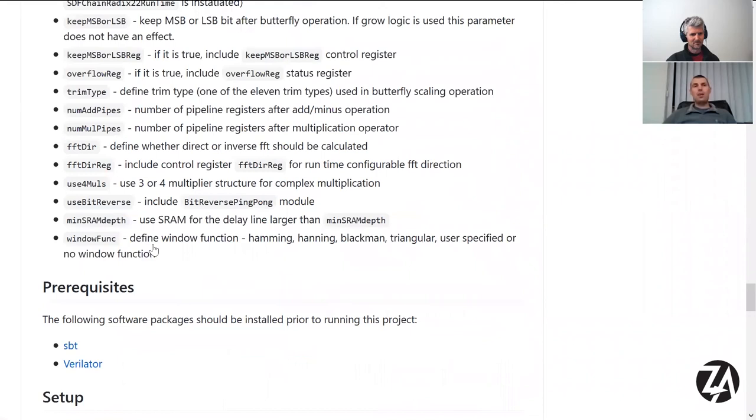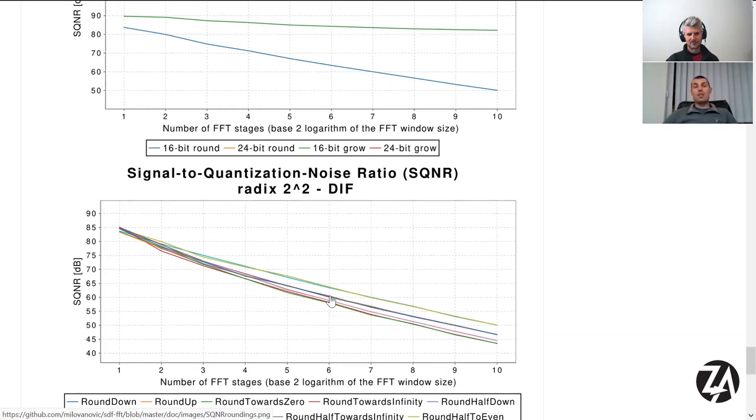Just changing the rounding algorithm can give several dB difference in performance. The number of stages determines the FFT size — this is a 1024-point FFT and this is a 64-point FFT. We want to fit the largest possible design into the Caravel area. Right now the GDS you're going to see is for a 64-point FFT. We're not using SRAM cells because they may not be ready yet.